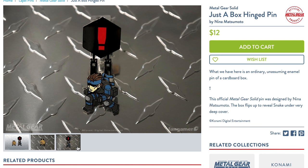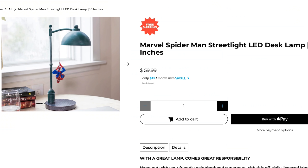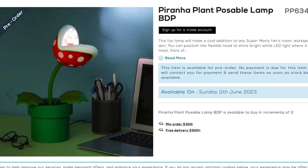It's a little too dark in here. Mind if I turn on this Spider-Man Lamp Post Lamp? Or would you prefer the Piranha Plant Lamp? Just don't get them too close together because carnivorous plants eat spiders and other bugs.